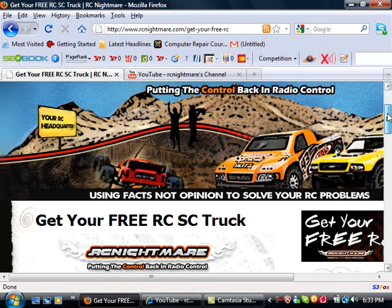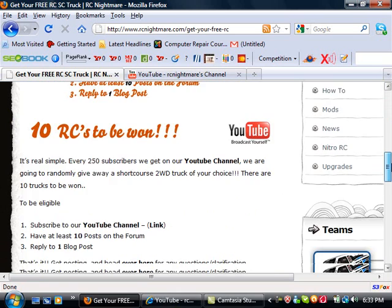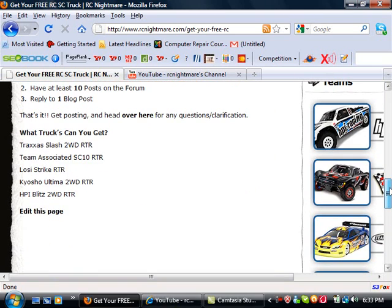We're going to be giving away 10 free short course trucks. This is the SC10. You can get a Traxxas Slash two-wheel drive ready to run, Team Associated SC10, Low C-Strike, Kyosho Ultima, or an HPI Blitz. If we end up giving away 10 SC10s, we're fine with that, or any mix of anything in between.